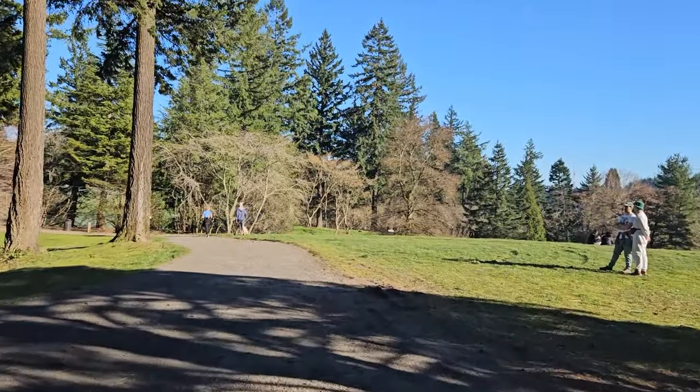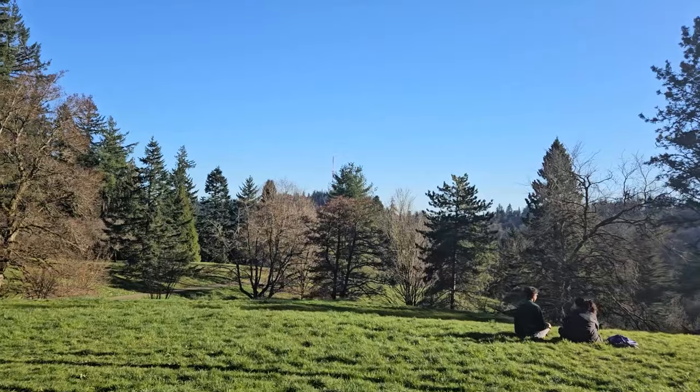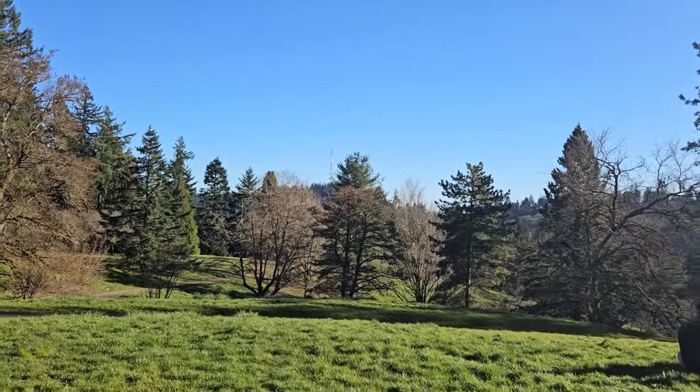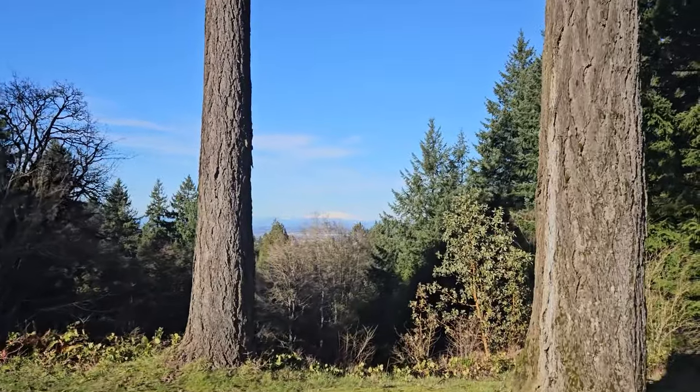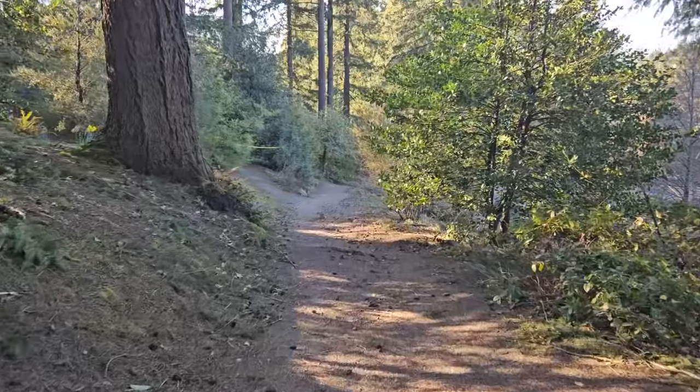Right now we're walking through the Hoyt Arboretum, which is just a small section of Washington Park — over 400 acres of natural beauty right here in the middle of the city. Within Washington Park you will also find the Oregon Zoo, the International Rose Test Garden, the world-renowned Portland Japanese Garden, and several miles of trails including one that connects all the way through Forest Park called the Wildwood Trail. It's a pretty incredible place to come visit if you want to be in nature but don't want to drive out of the city, and it's one of the obvious benefits of living in the southwest section of Portland.